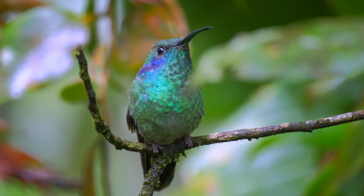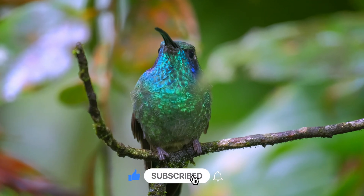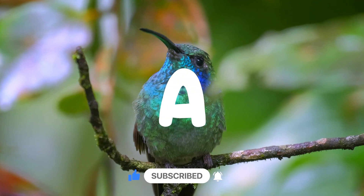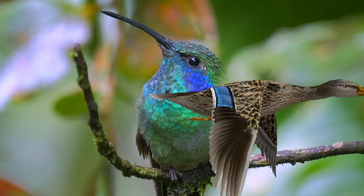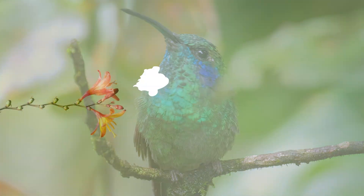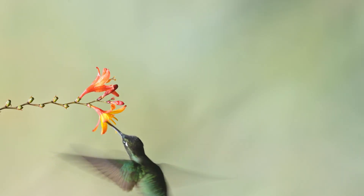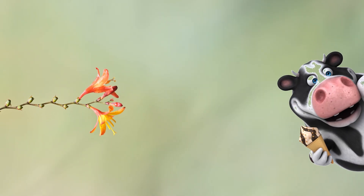Okay, time for a fun guessing game. What sound does a hummingbird make? Is it A, a loud quack quack like a duck? B, a hum from its wings? Or C, a moo like a cow?